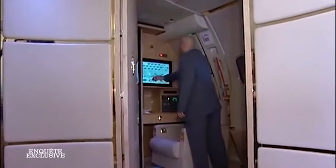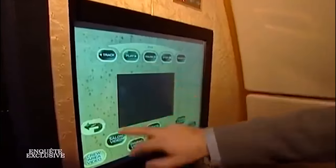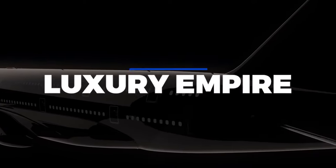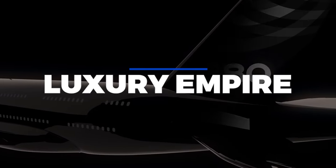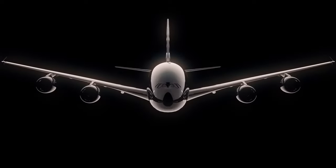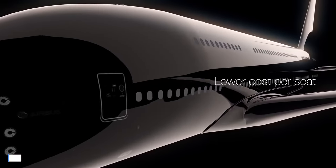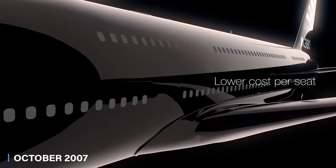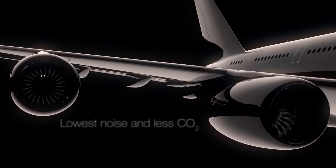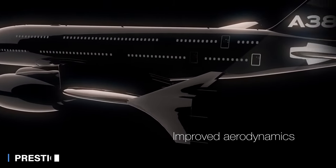In today's video, let's take a look inside Saudi Prince Al-Waleed bin Talal's Airbus A380 — welcome to Luxury Empire. Prince Al-Waleed bin Talal Al-Saud ordered the Airbus ACJ 380-800, known as the Flying Palace, in October 2007 after seeing an Airbus A380 at the Dubai Air Show. The plane was briefly called Prestige.